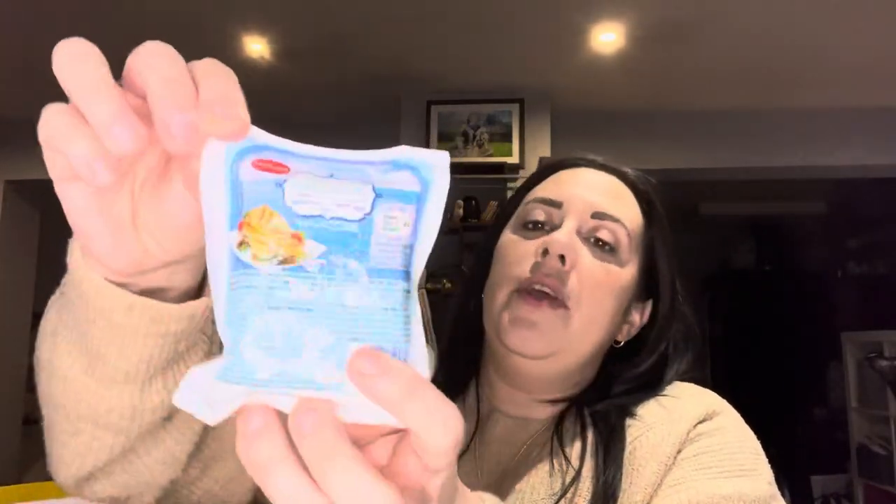I've got some Cypriot halloumi. I saw a really nice recipe on TikTok last night where you make a honey and chilli flake dip, slice the halloumi, dip it in, then fry it until it goes really nice and sticky, and whack it in a salad. It sounds delicious and it doesn't sound too bad — halloumi is quite good for you, I think.